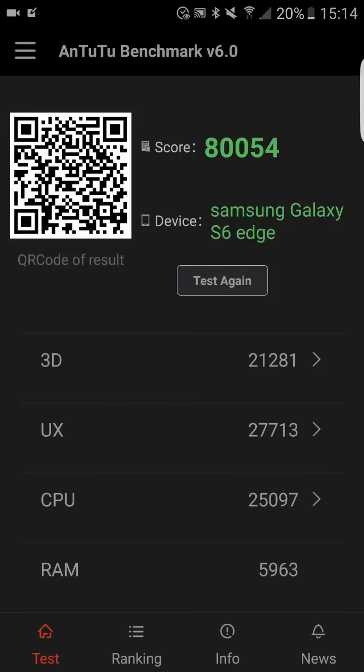Hello everyone! Today we will look at the performance score of the Marshmallow update on my Samsung Galaxy S6 Edge. This has been much requested on our channel, so we would like to show you the results of the benchmarking test — the Antutu benchmark version 6 — and also show you the Geekbench result.